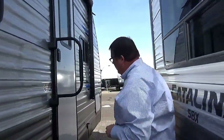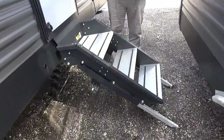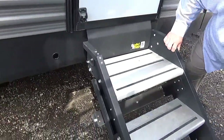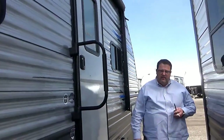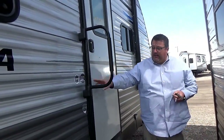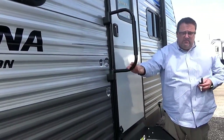One thing we have here is a solid step surface. Some trailers will come with the old two-step, but this is actually a solid step. It folds right up all the way into the door, and the feet are retracted so you can make it the right size. It comes with a nice, easy grab handle, which is mounted to the frame and mounted right to the step, so it's going to last a long time.